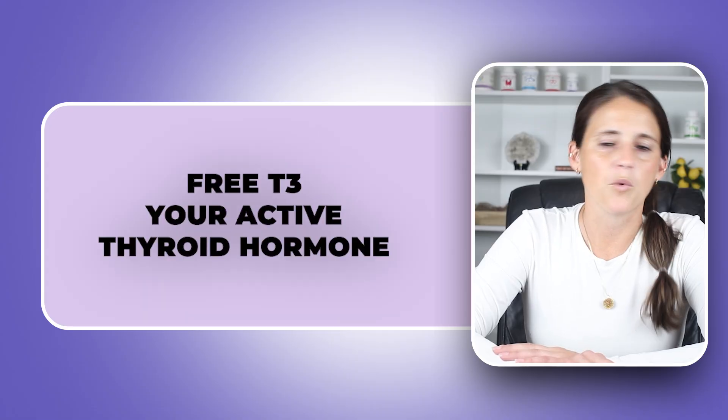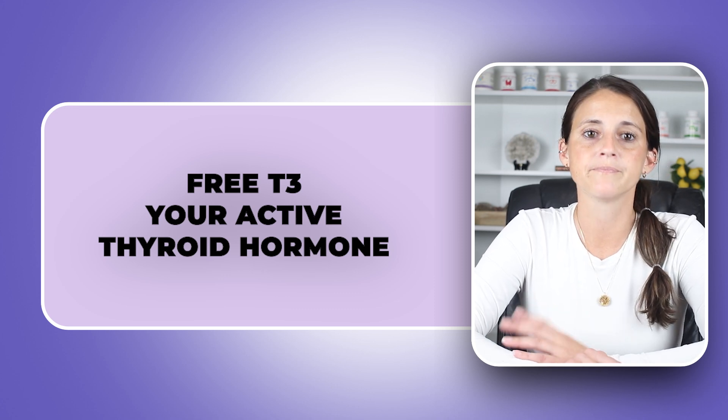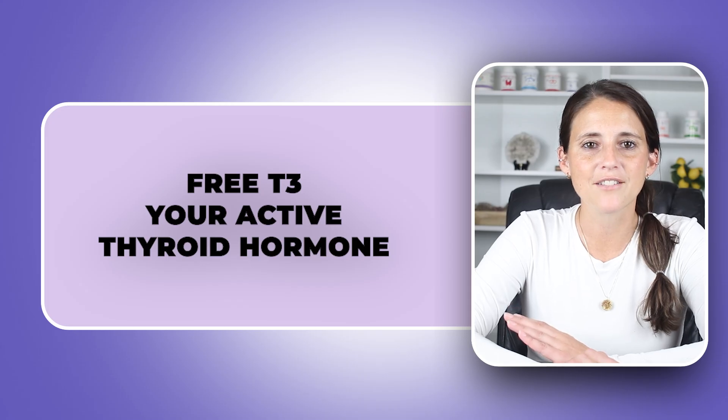First, let's start with free T3 — one of my favorite hormones to test. It's your active thyroid hormone, the one that is actually used to regulate energy, metabolism, mood, and temperature.